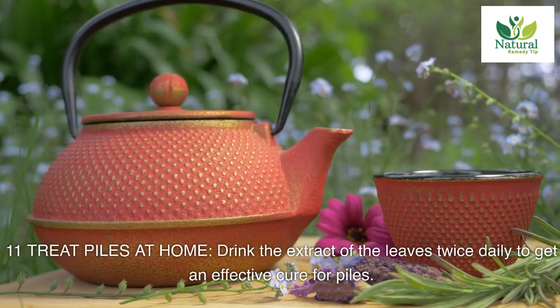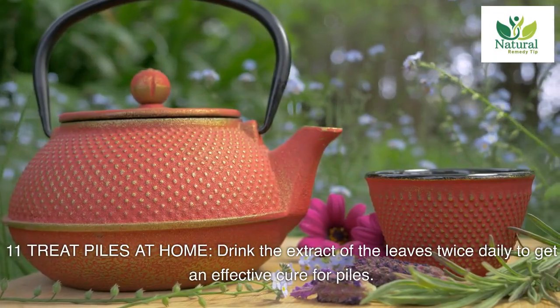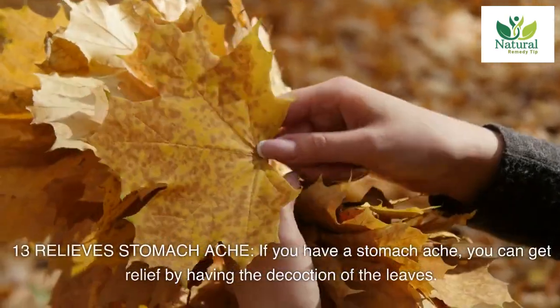Eleven: treat piles at home. Drink the extract of the leaves twice daily to get an effective cure for piles. Twelve: treat colds and coughs. For common colds and coughs, the juice of the leaves along with sugar candy will help. This can help people suffering from asthma also.